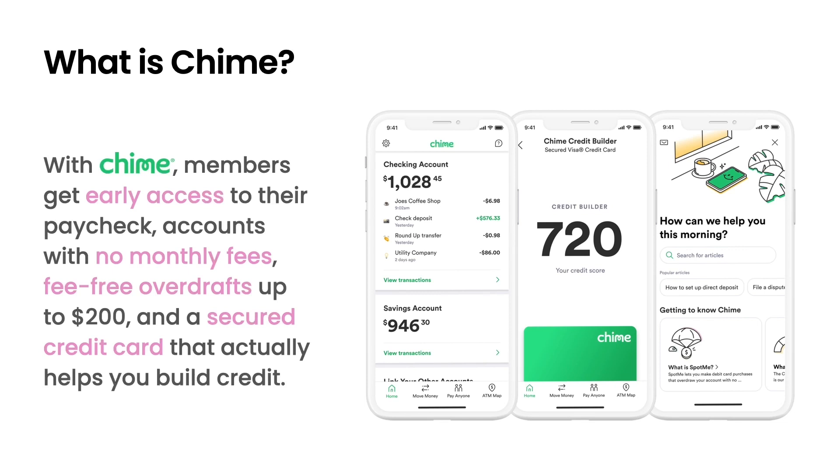For those of you who don't know about Chime, Chime is a U.S.-based financial technology company. With Chime, members get early access to their paychecks, accounts with no monthly fees, fee-free overdrafts, and so on. Our members depend on our app to access these financial services every day.